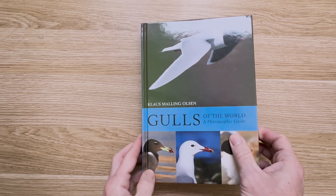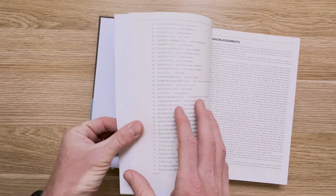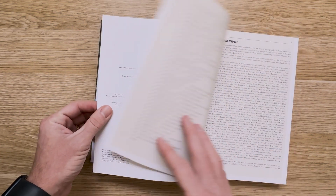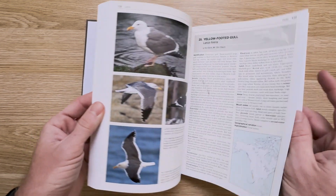Olsen also has a newer photographic guide to all of the gulls of the world, which came out in 2018. Unfortunately, that means it missed the newest taxonomic updates, and unless you really want a book of all the gulls in the world, this one comes up a bit short of the coverage that you'll find in the Gull Guide.